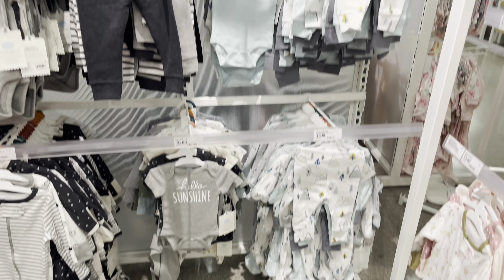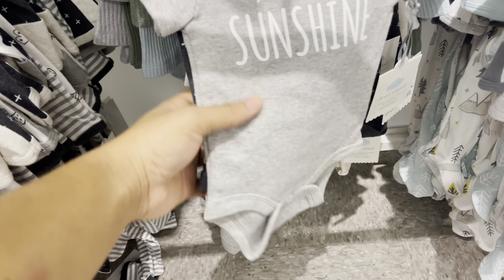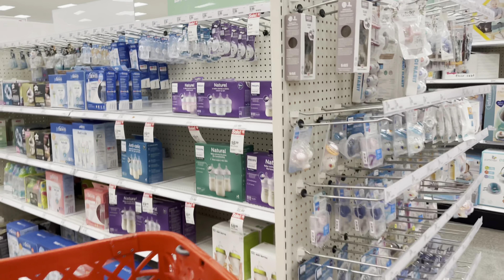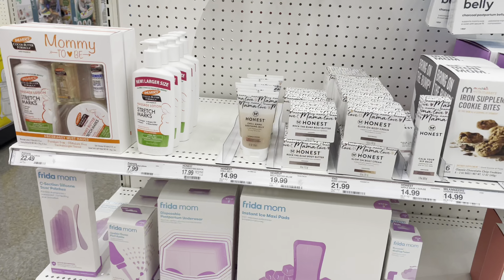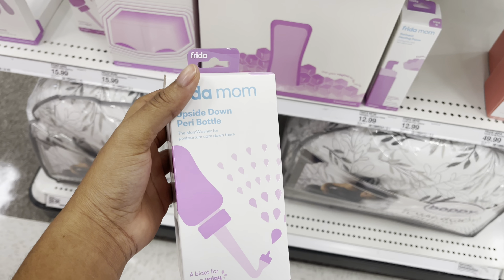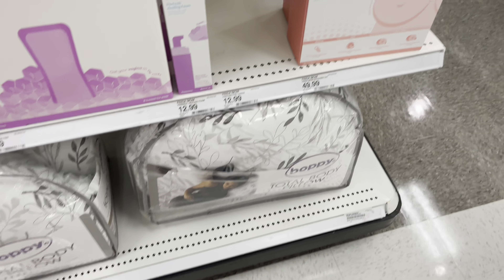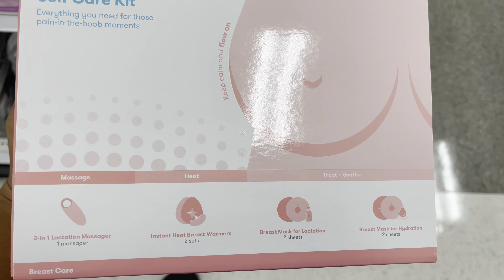I'm in Target right now. Every time I come in here I have to like try helping myself not go crazy — like this is so cute. New ball. I'm wondering if I should get this. I think I might. And this. I don't know what this is. Oh, it has a massage and stuff — I want to get this.